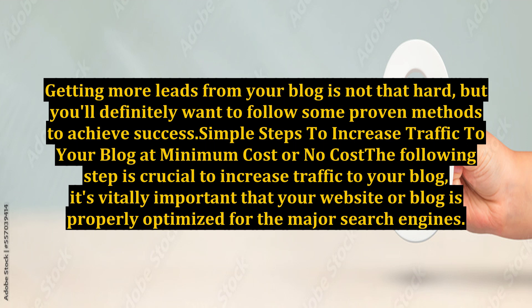The following step is crucial to increase traffic to your blog. It's vitally important that your website or blog is properly optimized for the major search engines. Many online marketers make this basic error, and by making some simple modifications to your site, you can dramatically improve your Alexa rankings. When you make the necessary strategic adjustments and make your blog much more visible to the search engines, you will be amazed at how easy and fast it is to increase traffic to your blog.